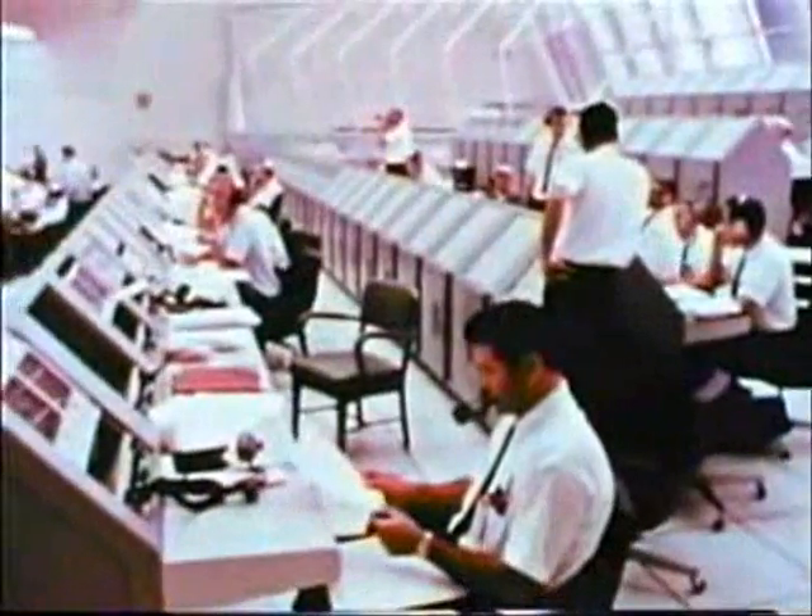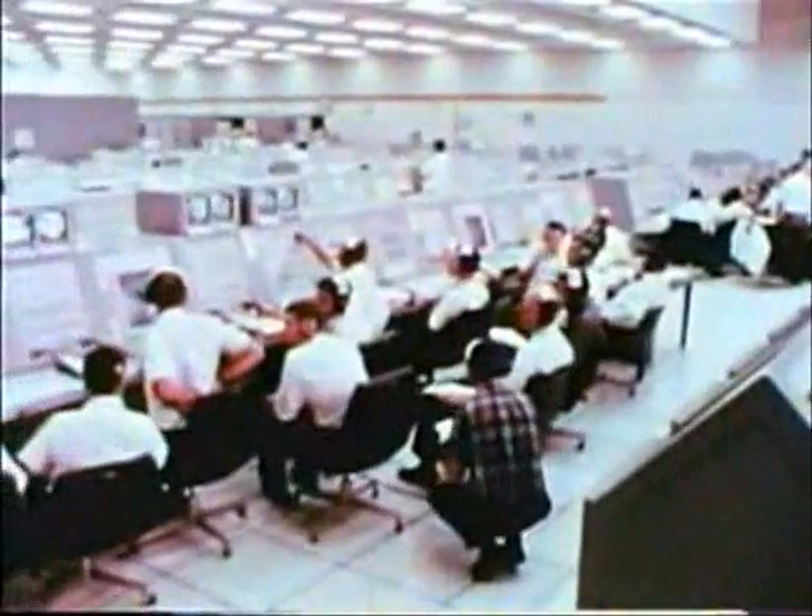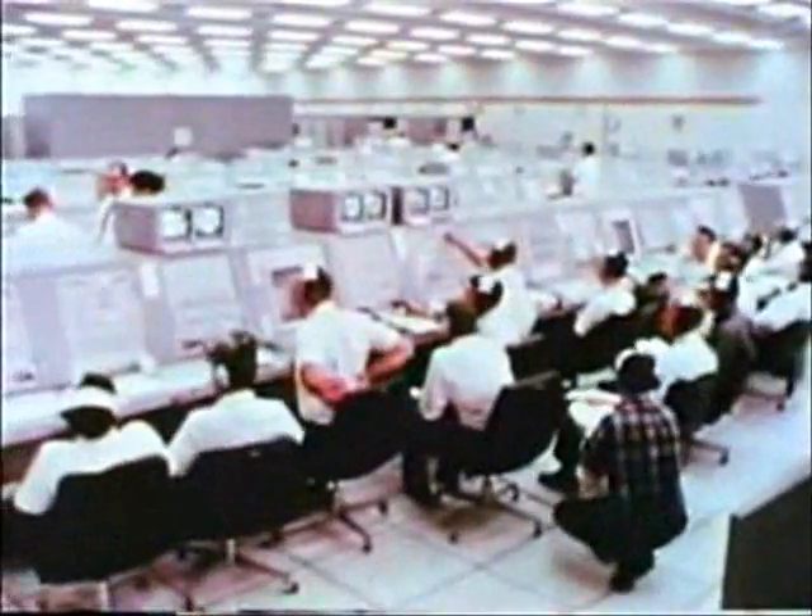This is the launch control center. Inside are firing rooms. Unlike the circular concrete and steel blockhouses used in the past, the firing room is long and rectangular. The east end of the room faces pads A and B of Launch Complex 39.